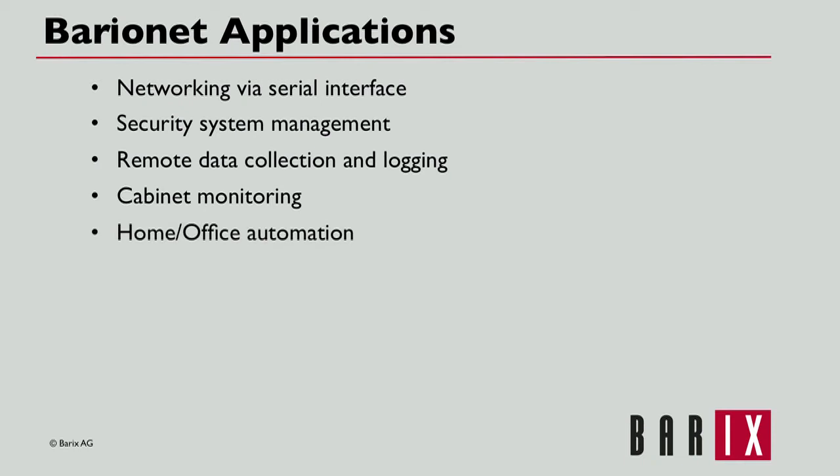Home automation: HVAC, sun blinds, lighting control — an endless list of devices can be controlled using a Barionet, which can also provide a web-based remote status and control interface for when the owner is absent.